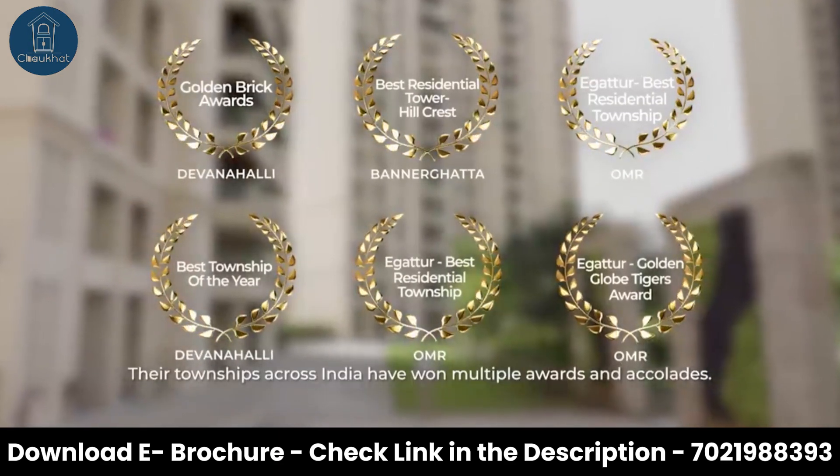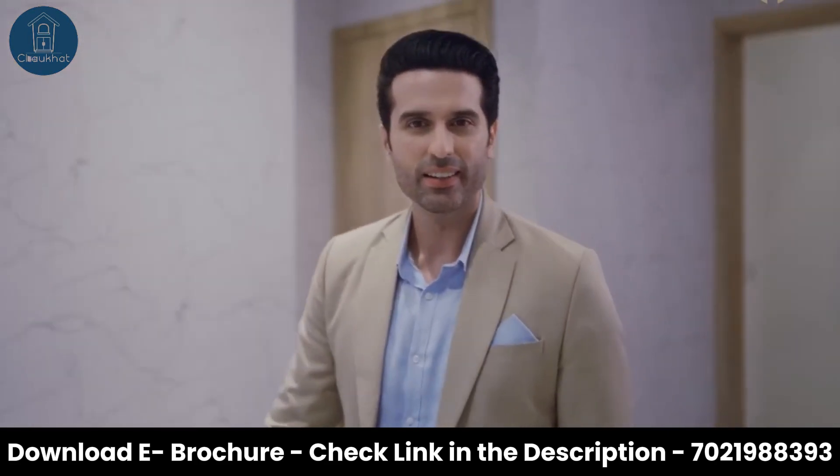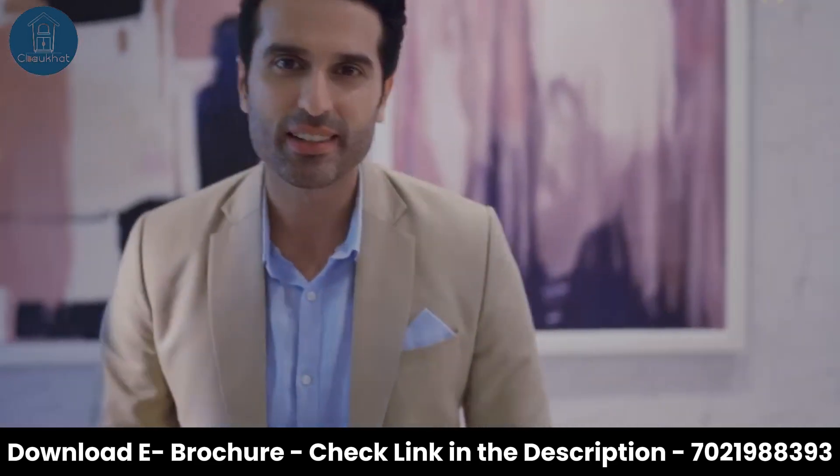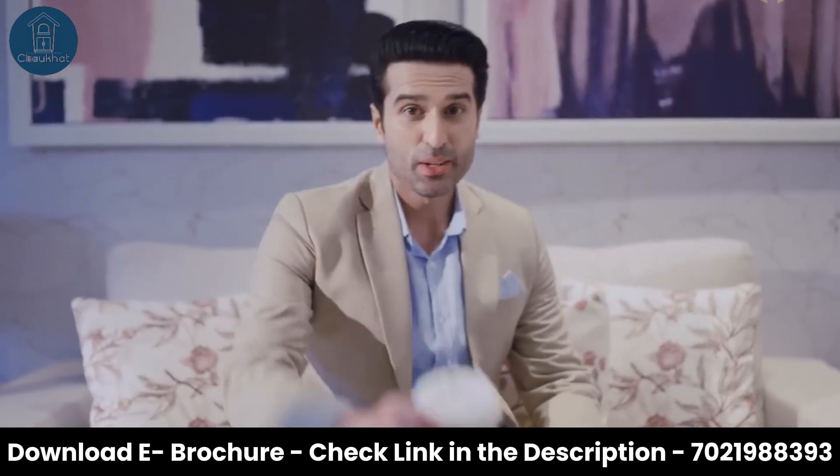Their townships across India have won multiple awards and accolades. At House of Hiranandani Kalyan, luxury living reveals itself in the smallest of details. I have discovered the simplicity of luxury. What about you?